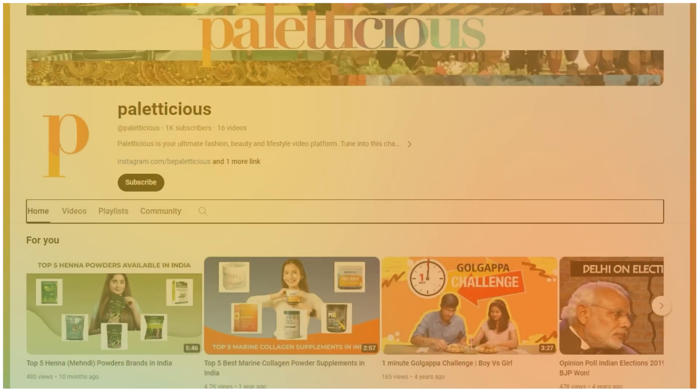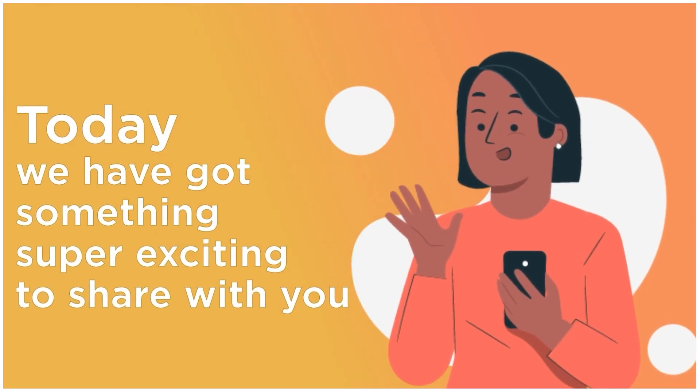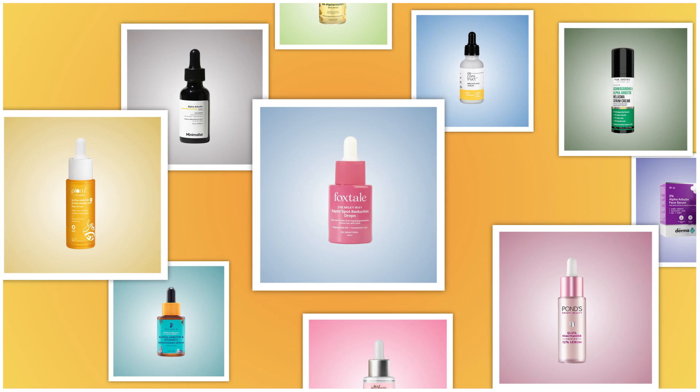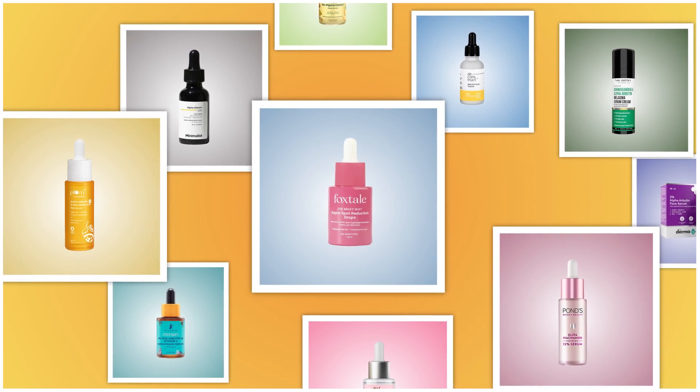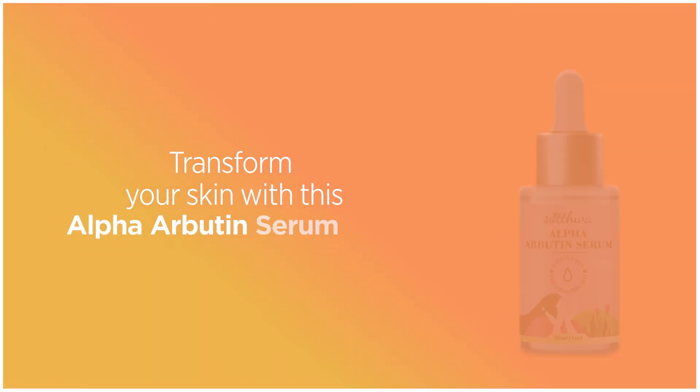Hey beautiful people, welcome back to our channel! Today we've got something super exciting to share with you: the top 10 alpha arbutin serums in India. At number one, we have the Satwa alpha arbutin serum — transform your skin with this alpha arbutin serum.